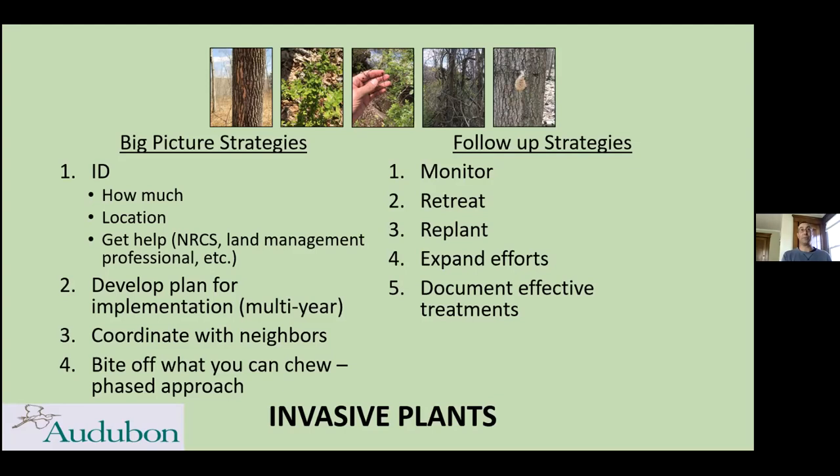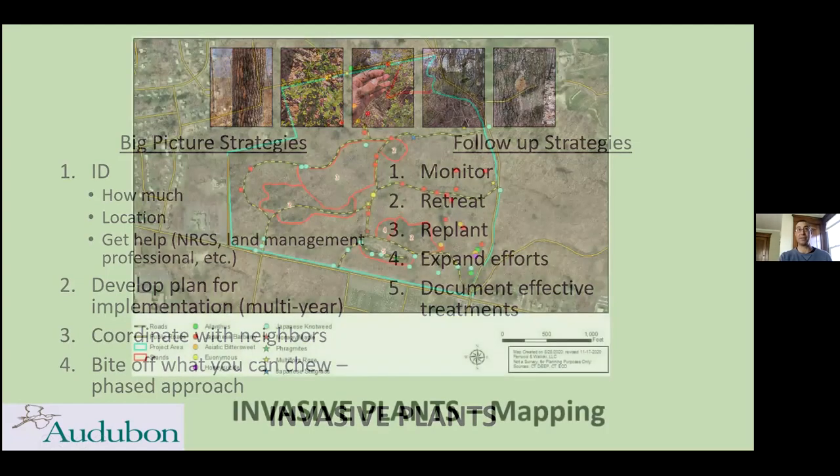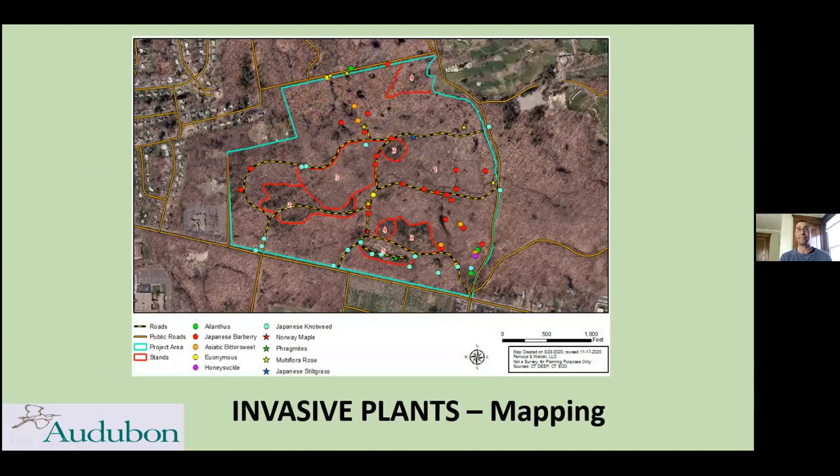Once you start to control invasives, your job isn't done as a manager. Monitoring, retreatment, replanting where reasonable, and expansion of efforts are really important. Documentation is also key — landowners frequently find it useful to look back at what they had and what they accomplished. Plus, somebody can use it in their PowerPoint someday.